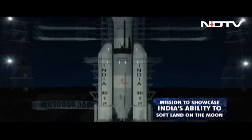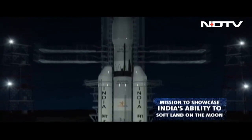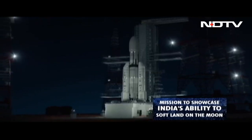This is essentially a mission to showcase India's capability of soft landing on the moon and then having a rover on the moon surface.